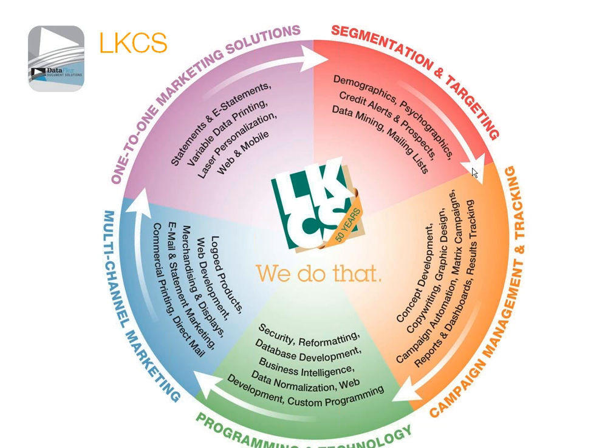For those of you that are not familiar with LKCS, we do provide a wide range of solutions for our clients. Our business has evolved to focus really on one-to-one marketing — ways that we can help our clients use their data to effectively market their products and services, reach out to both existing account holders and prospects, to launch new campaigns, to recapture business that may be lost to competitors, and to continue to grow their business.